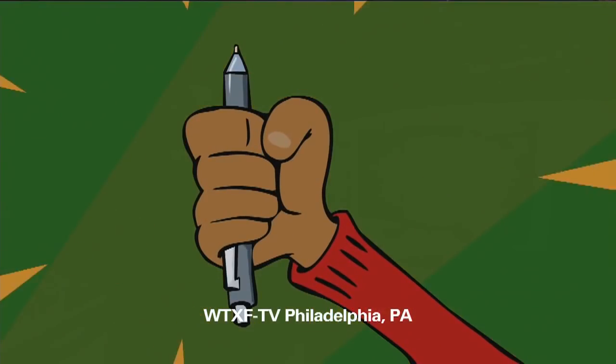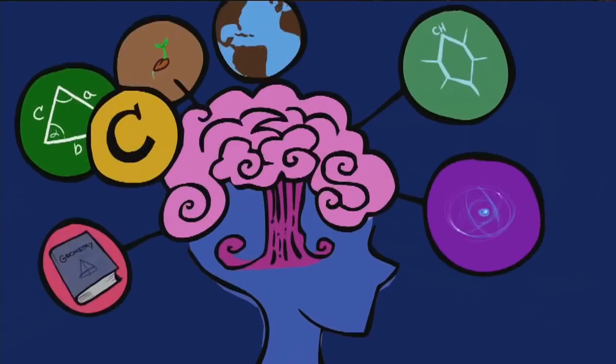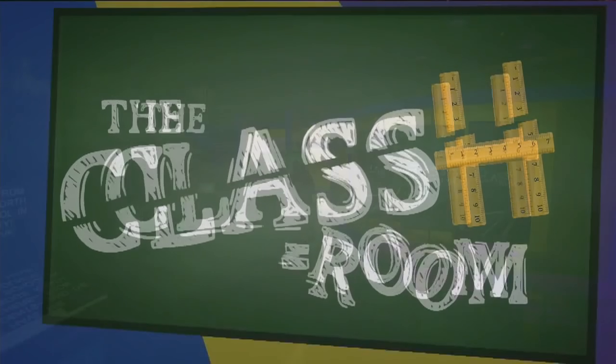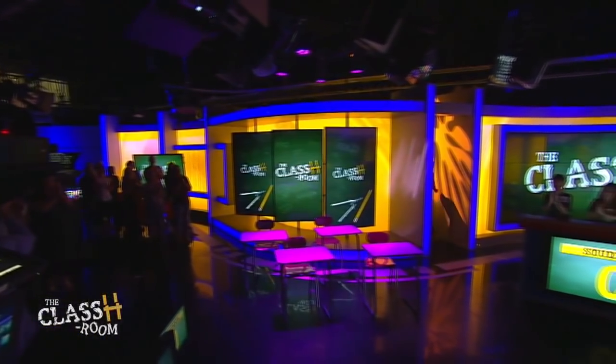Grab a notebook, grab a pen. Do your homework and tell a friend. Know all the answers and buzz them in. Who knows it better, you or them. It's the cooking classroom, now let's begin. Now here's the host of the classroom, Sir Curtis.